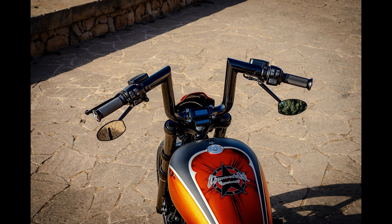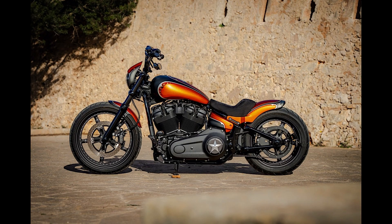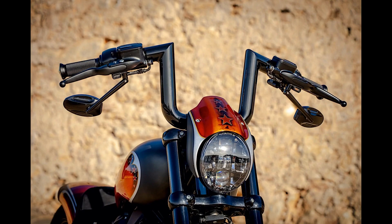The stock ride is the closest thing to a factory bobber, with low stance, upright riding position, and midfoot controls. Furthermore, just like any factory bobber, this one is also up for customization.